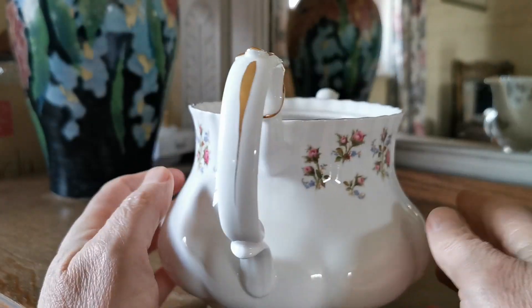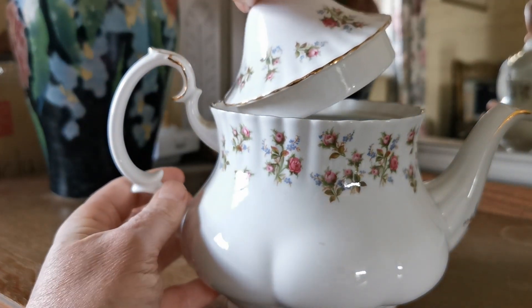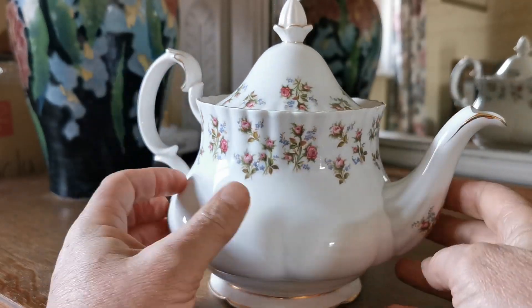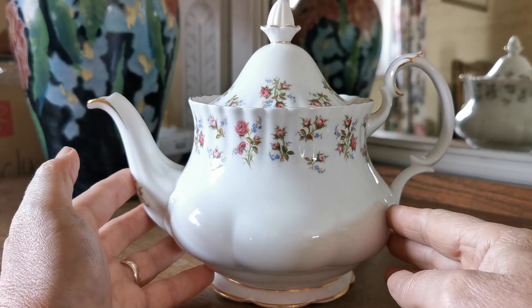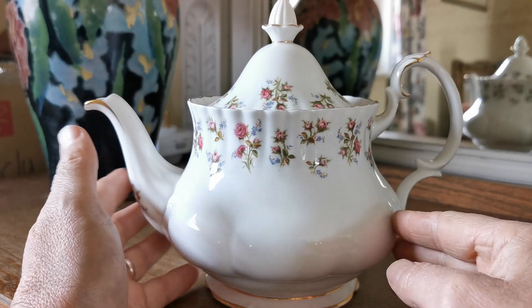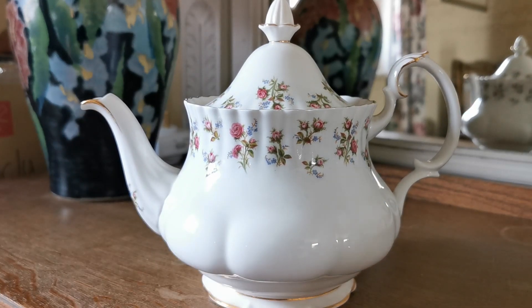But that is it. Everything else is in really as-new condition, and a rare china teapot to find in such good condition. Made by Royal Albert in the last part of the 20th century, no longer in production — a very fine thing for a collector or somebody needing a replacement. Royal Albert Winsome Bone China 2.5 Pint Teapot.